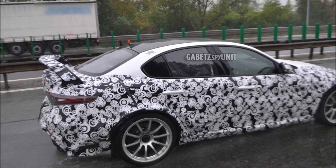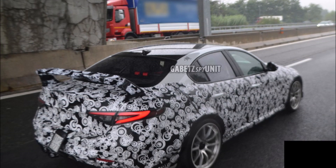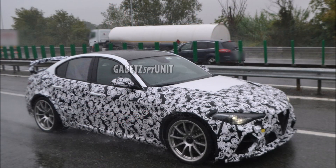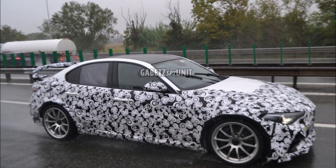Keep in mind the non-M model is being considered to be sold in the United States, but I wouldn't get your hopes up for the full GTAM, as we know for sure that is not coming to the States. So with only 500 made and being around two hundred thousand dollars, it's definitely a car enthusiast's dream.